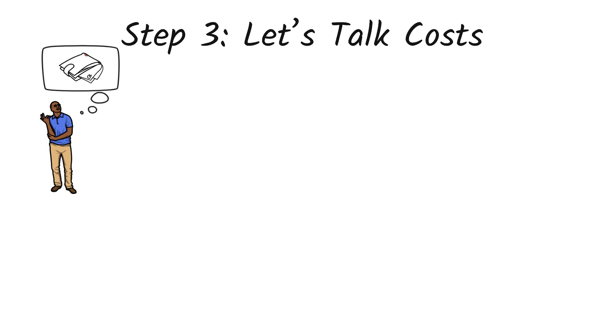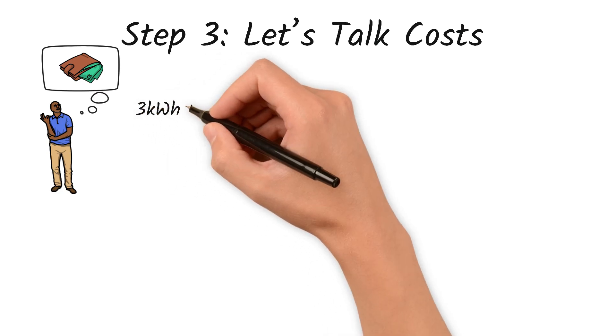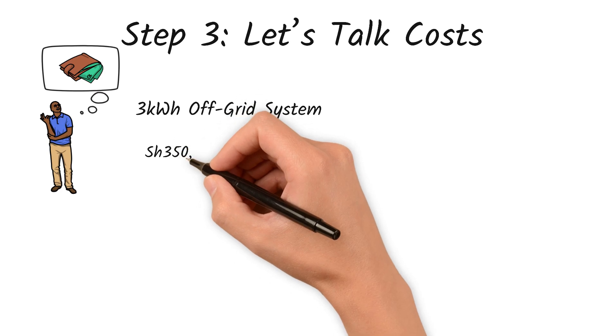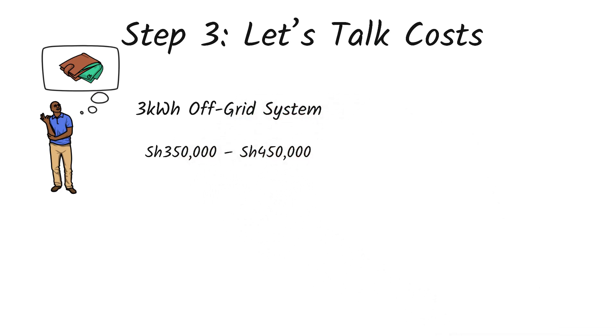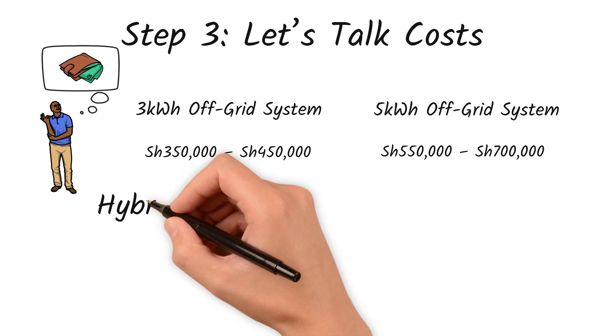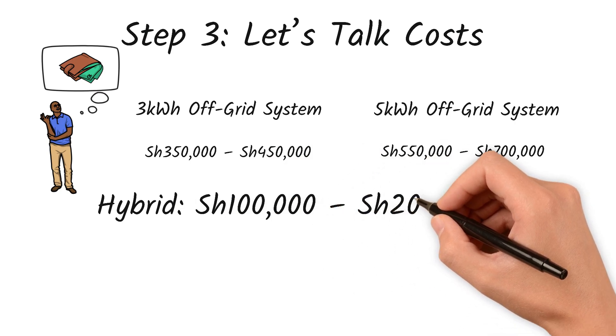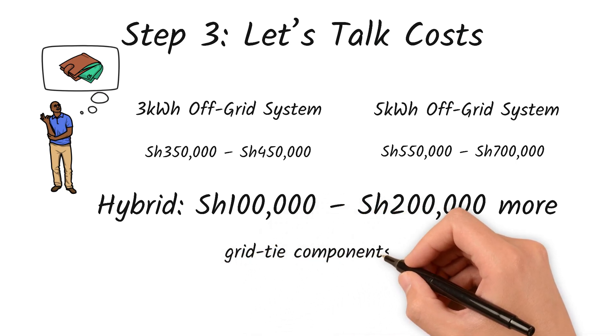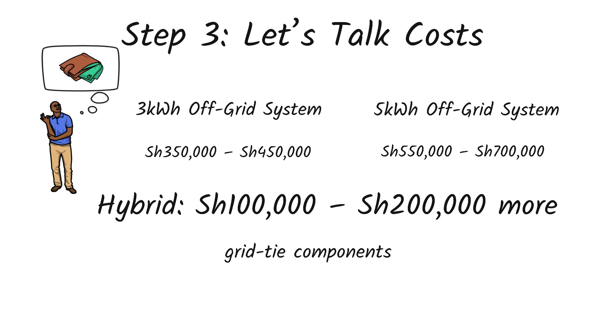Step 3: Let's talk costs. Ken is wondering — what's the damage to his wallet? These are rough 2025 market averages in Kenya. For a 3 kWh off-grid system, solar panels, batteries, inverter, controller, wiring, and labor can cost approximately 350,000 to 450,000 Kenyan shillings. For a 5 kWh off-grid system with the same setup, expect about 550,000 to 700,000 Kenyan shillings. For hybrid systems, they usually cost 100,000 to 200,000 shillings more than their off-grid versions since they include grid-tie components. Keep in mind, prices vary based on the brand, installer, and battery type.